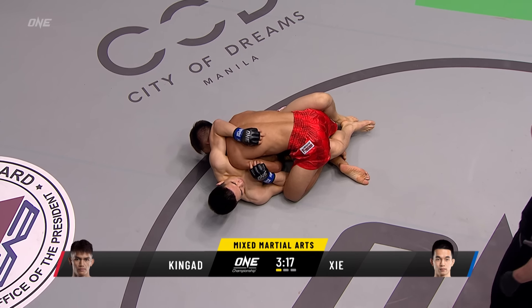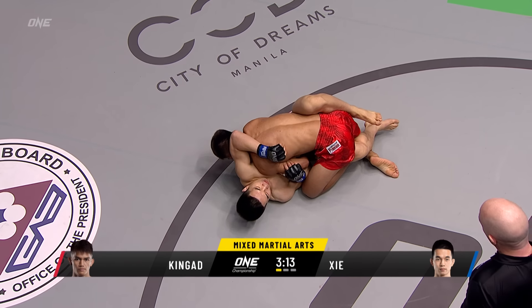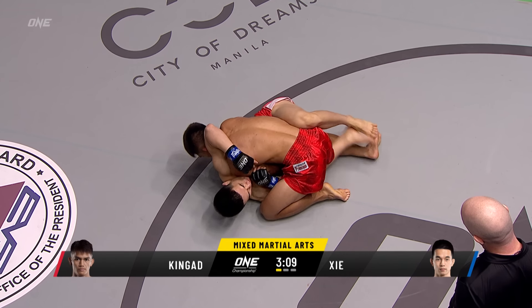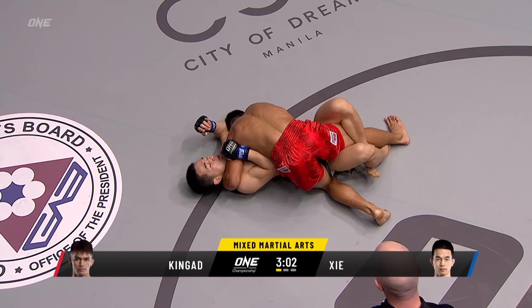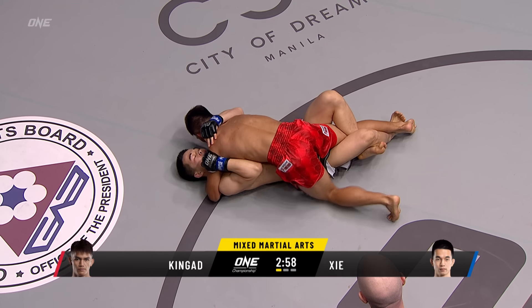Haven't seen him in this kind of position for a while. He's been blitzing people with his hands, now he's gonna have to work to get back up. Out guard position, Danny Kingad, three minutes five remaining, first round of three. That takedown from the King moments ago set the crowd on fire here in Manila.